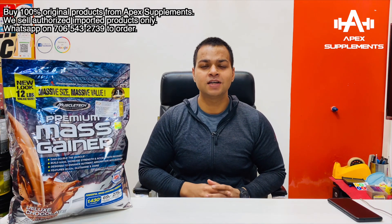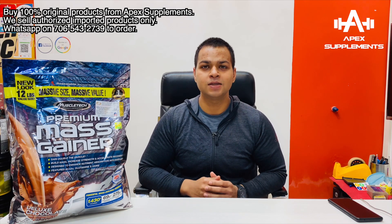Hello friends, my name is Ishan Rastogi, you are watching Tech Supplements Channel. So today I am going to talk about Muscle Tech Premium Mass Gainer 12 LBS.